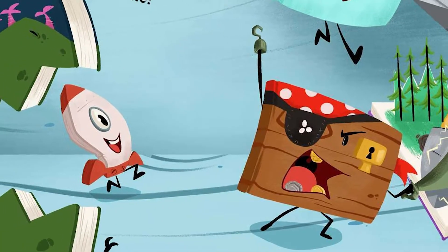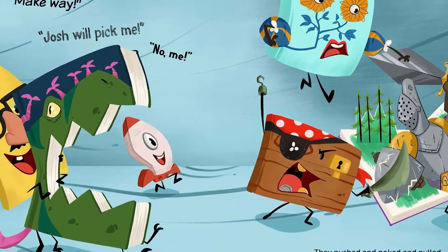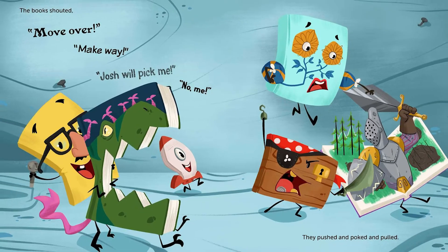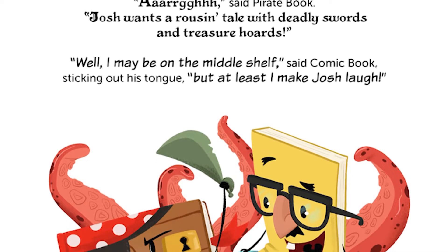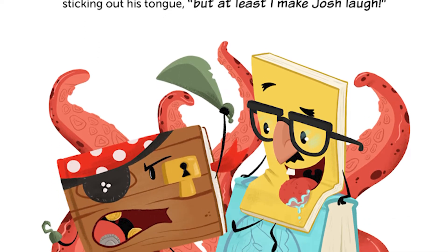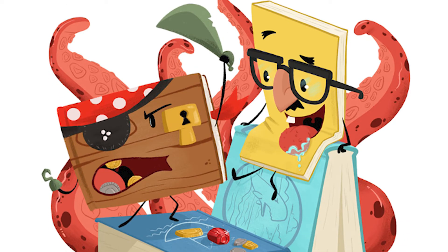They're all battling and jostling for a good place on the shelf, hoping that he'll choose them to read at story time when he goes to bed. But oh no — Pirate Book fell off the shelf! Can they stop arguing long enough to save Pirate Book and see who will be chosen to be read at bedtime? Maybe the hero book who saved the pirate book? You'll have to read the story to find out.